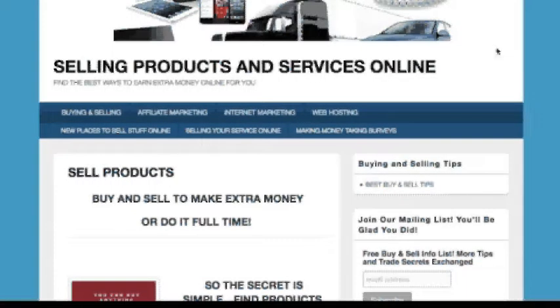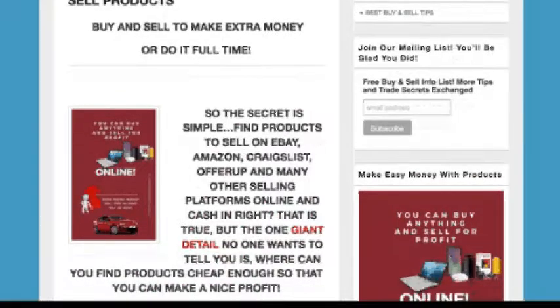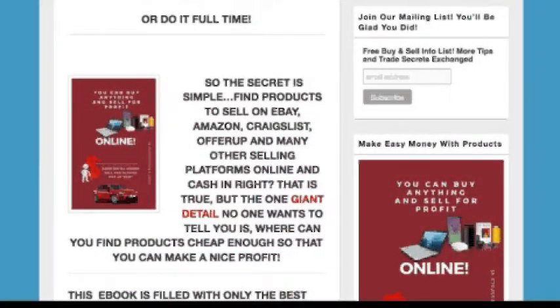So let's dive right into it. If you click here on the buy and sell tab, you'll see the ebook cover and it'll explain all of the websites and resources you'll get when you purchase the ebook.